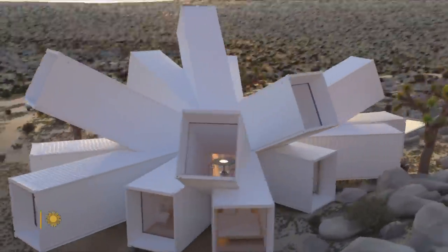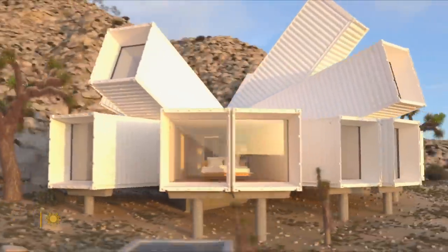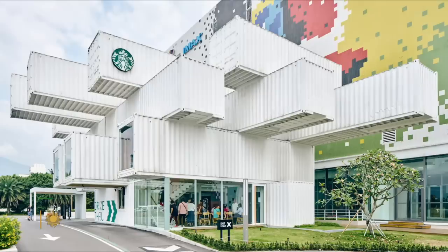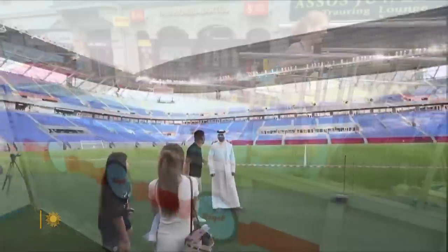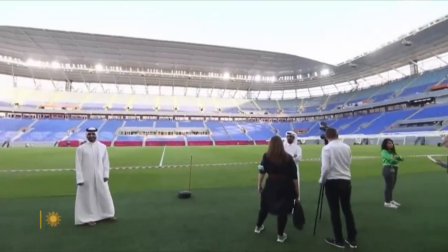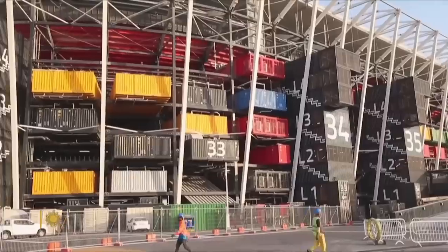And increasingly, people are using them in ways their inventor could have never imagined — houses, coffee shops, restaurants, offices, swimming pools, even a stadium for the 2022 World Cup in Qatar is, you guessed it, made out of shipping containers.